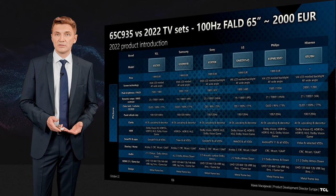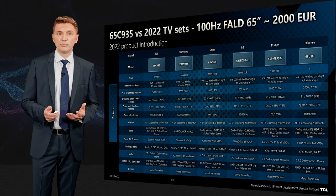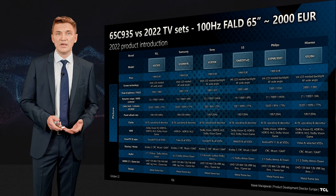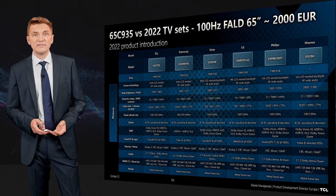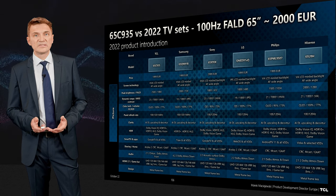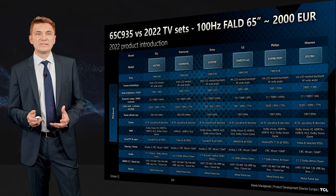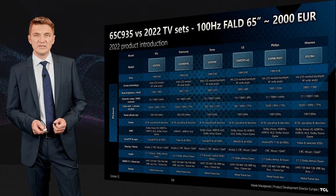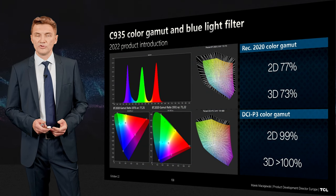How does this product compare to others on the market? We can put it up against the Samsung 65QN91B, which is tested by many reviewers right now. We can also compare it versus the Sony X95K, LG QNED91, and Philips PML9507. You can see how this product performs in dynamic range, panel type, and why TCL is the best choice in many areas.